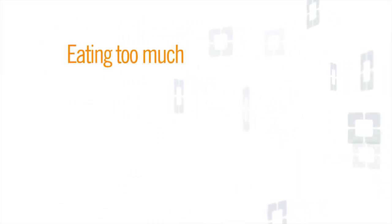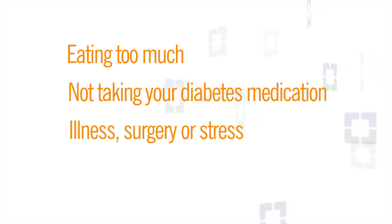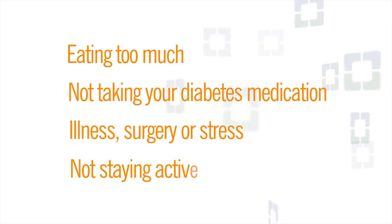Here is what can raise your blood sugar: eating too much, not taking your diabetes medication, illness, surgery, or stress, and not staying active.